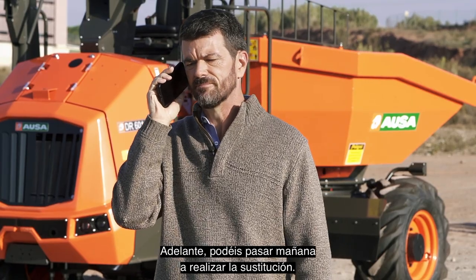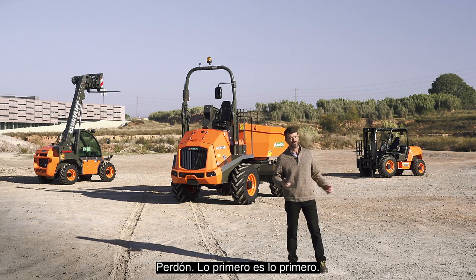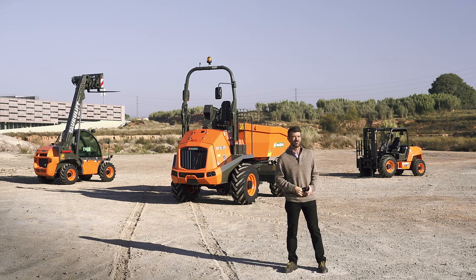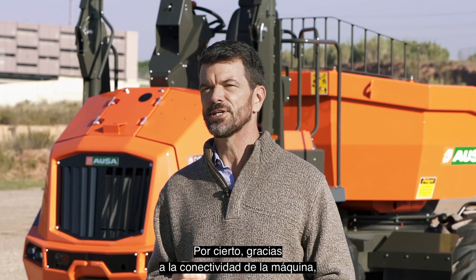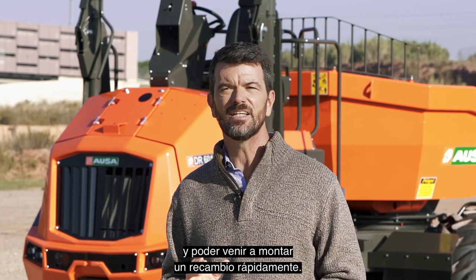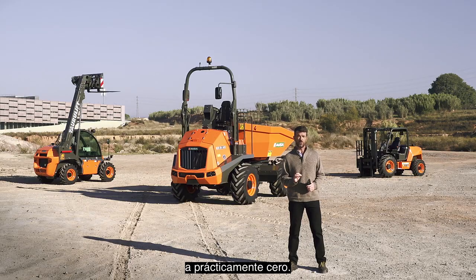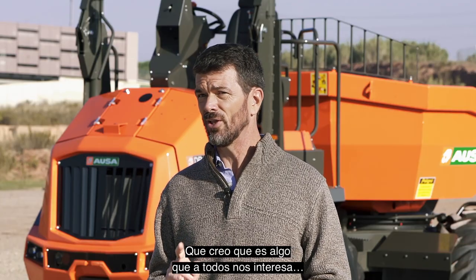Come by and replace it. Perfect. We'll see you tomorrow then. Thanks to each machine's connectivity, my dealer or rental company is able to anticipate any fault and quickly come and fit a spare part. It's a great way to reduce downtime to virtually zero, which I think is something we'd all like to see.